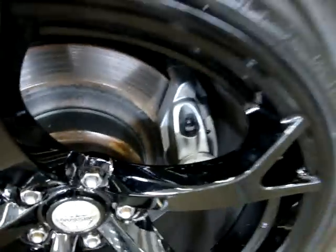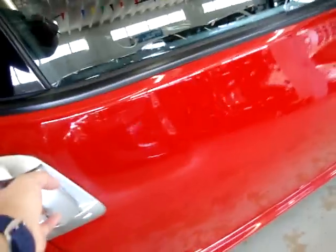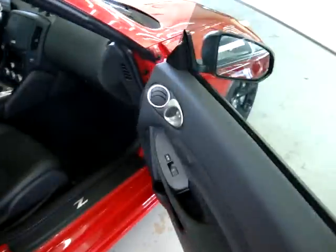Again, it's got the Nismo rims with heavy-duty braking. Take a quick look inside — it's got the leather and suede combination inside. Power seats on both sides, and heated seats as well. Let's continue going around and we'll get into those in just a minute.